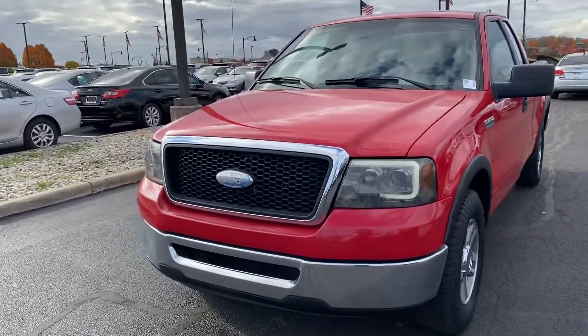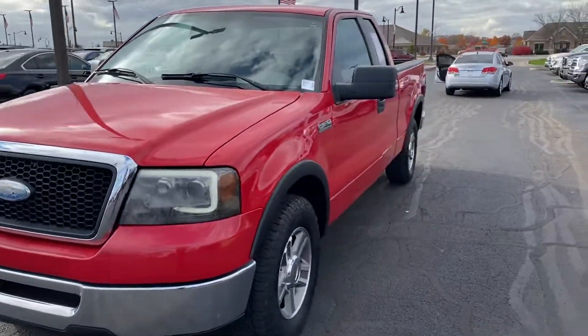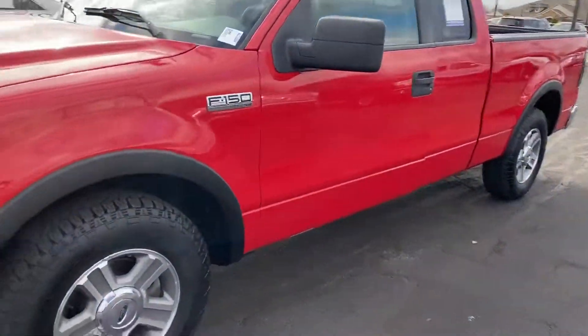Good morning and thank you for choosing Bellis Ford. Here is the 2008 F-150 you inquired on.